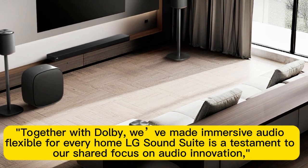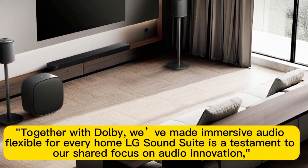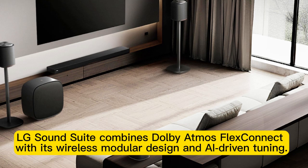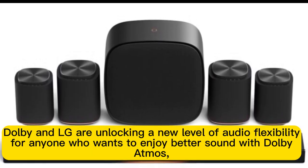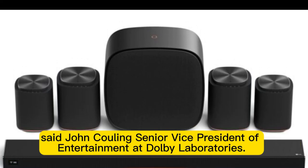"Together with Dolby, we've made immersive audio flexible for every home. LG SoundSuite is a testament to our shared focus on audio innovation," said Lee Jeng-Seok, head of the LG Media Entertainment Solution Company's audio business division. "LG SoundSuite combines Dolby Atmos FlexConnect with its wireless modular design and AI-driven tuning, so consumers can create the system they want and enjoy cinematic sound from any seat." Dolby and LG are unlocking a new level of audio flexibility for anyone who wants to enjoy better sound with Dolby Atmos, said John Cowling, Senior Vice President of Entertainment at Dolby Laboratories.